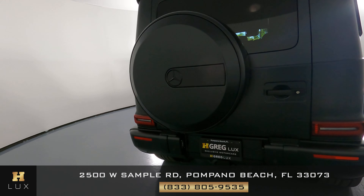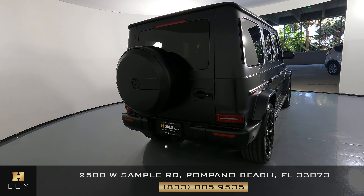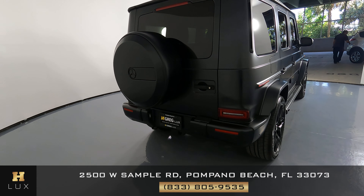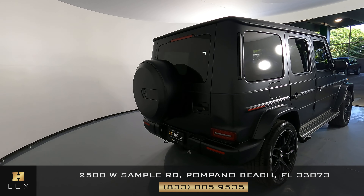Alright, now we're going to move our way to the back of the car. Looking at the spare, it's in excellent condition — not a scratch on it. The trunk and the back bumper as well — everything in the back is in perfect condition.